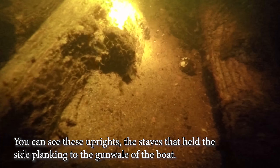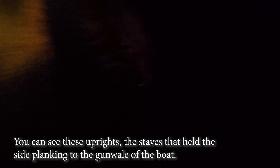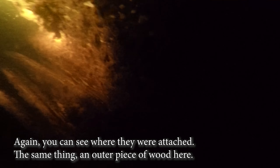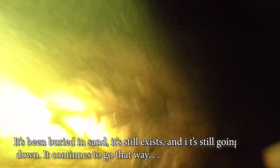You can see there's an upright, and the structure has fallen into the middle of the boat. Again, you can see all the other tracks standing there. It's been buried in sand — you can see it's still going down and continues that way, but it's covered in a lot of debris.